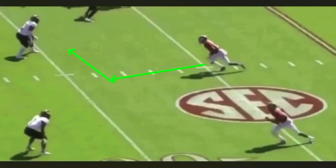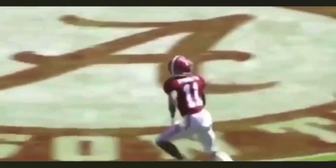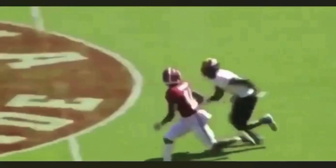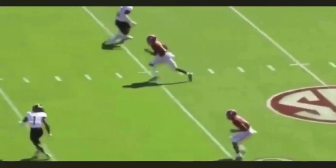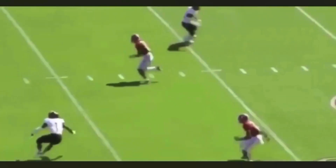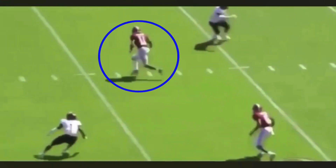The next clip is Henry Ruggs from the slot. We're going to talk about how to sell a double move. He's running what is more like a post-and-go or a pogo route. He breaks to the inside, and you see he commits his hips and shoulders — very smooth — selling like he's trying to get the ball right in front of the safety. On a double move, you gotta make sure you have speed into the first cut. You gotta sell it with your eyes, your hips, and have some acceleration out of it.